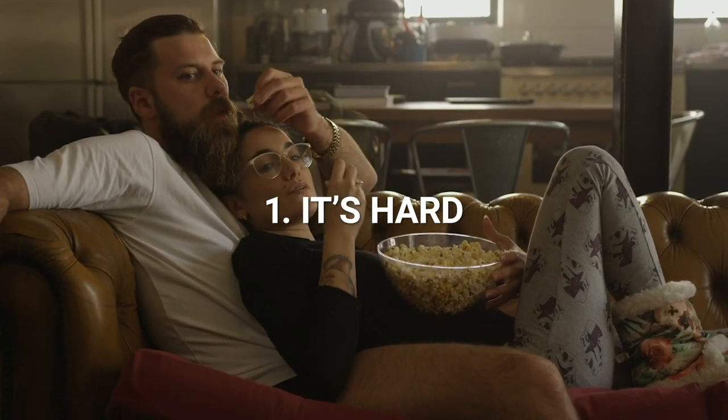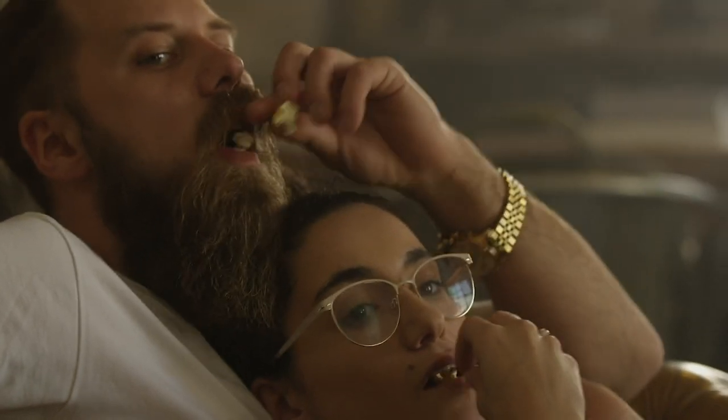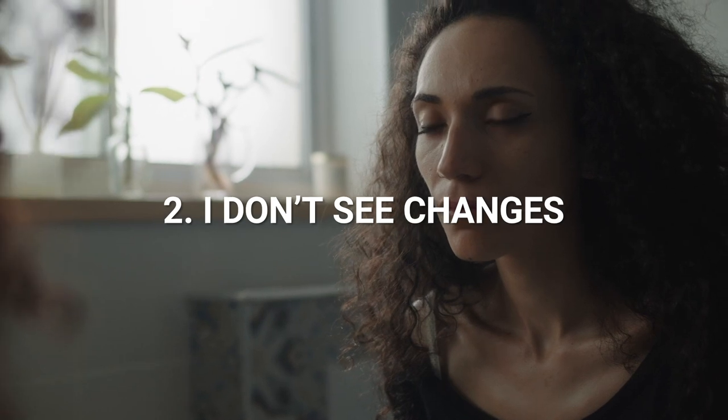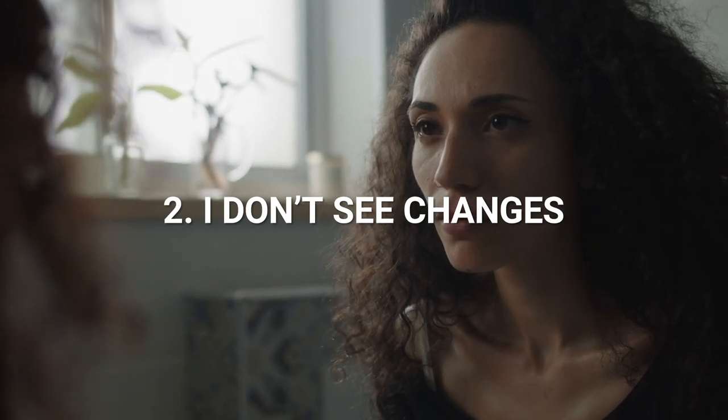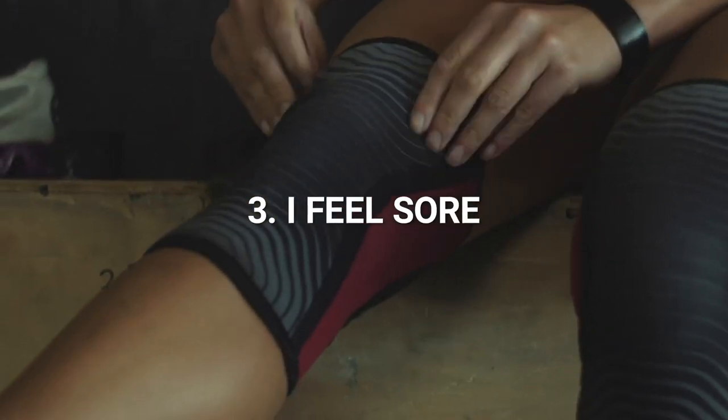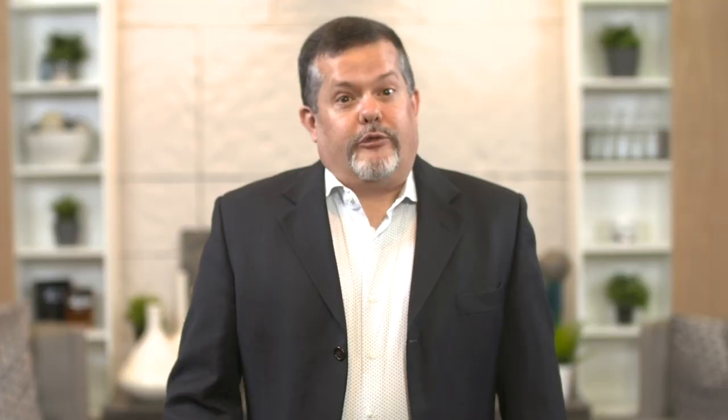Some of the biggest complaints about regular exercise are: 1. It's hard — don't have the energy or the motivation to either start or finish a workout. 2. I don't see any changes in either my weight or performance, so why even try? And 3. I feel sore or I can't move the next day. 4Life Transform Pre-Zoom is specifically designed to address these three major exercise complaints.